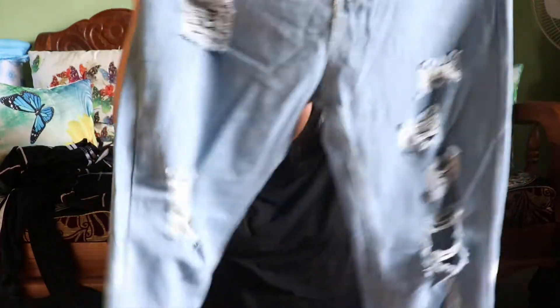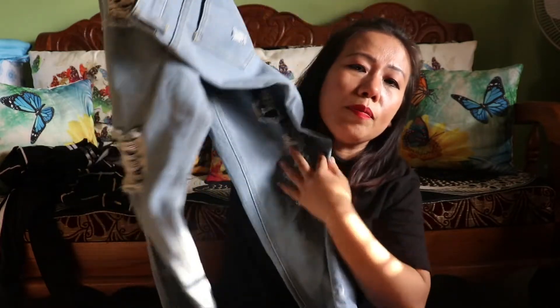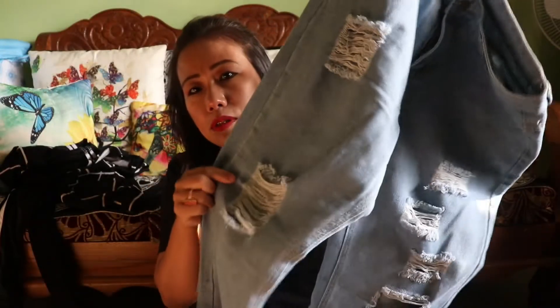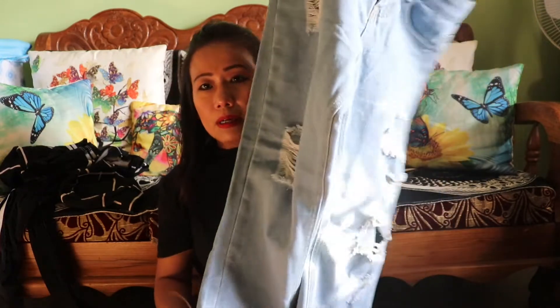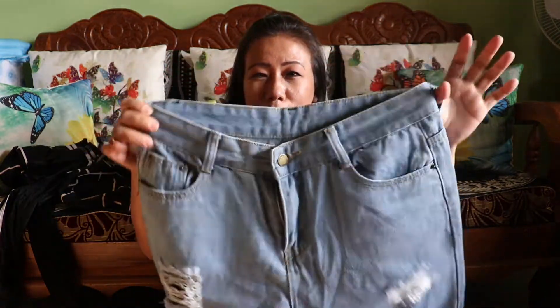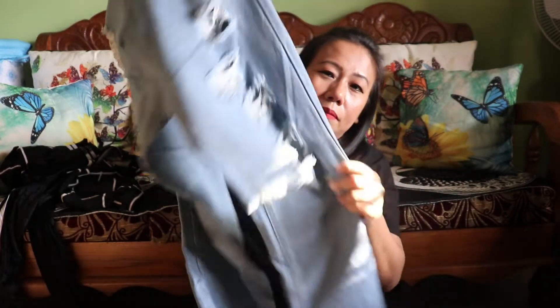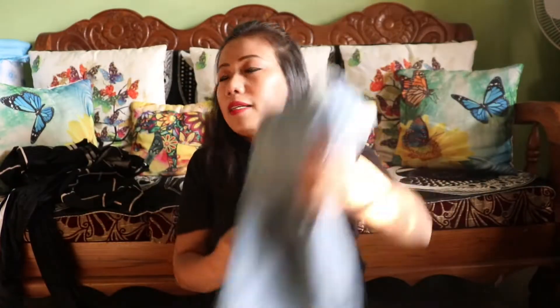I bought these ripped denim jeans. I had wanted to buy them before, but at that time I was pregnant so I couldn't wear them. Now I can wear them and they are very nice.